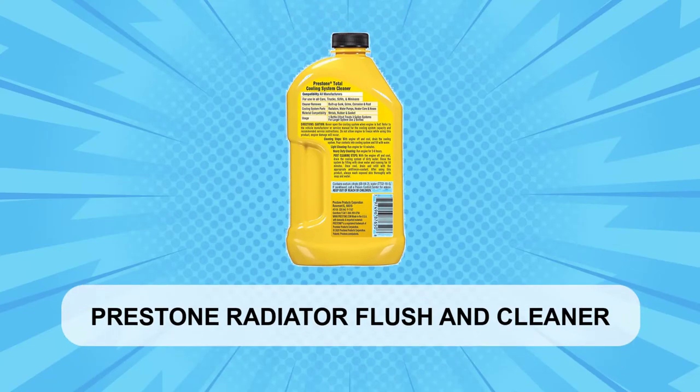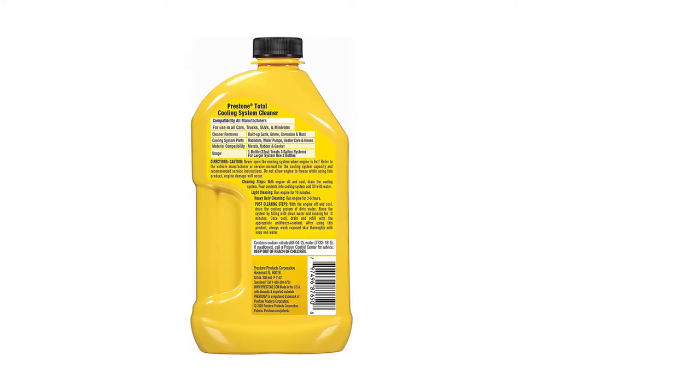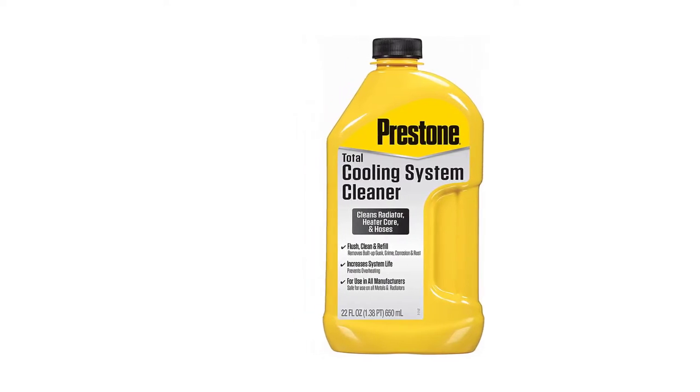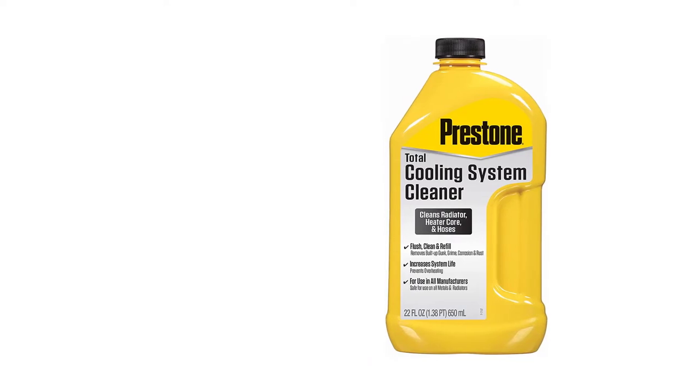At Number 1: Prestone Radiator Flush & Cleaner. Prestone is a brand that should be familiar to all DIYers and shade tree mechanics. This two-in-one formula is designed for flushing and heavy-duty cleaning of a cooling system, with the goal of preventing future overheating calamities.